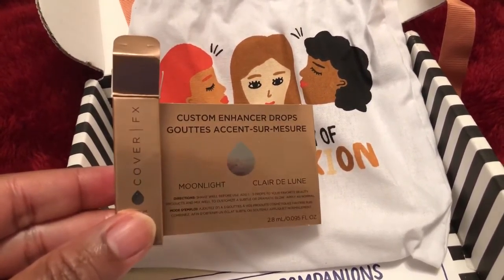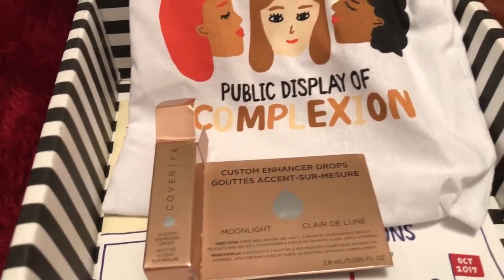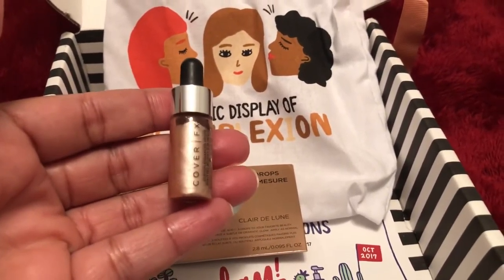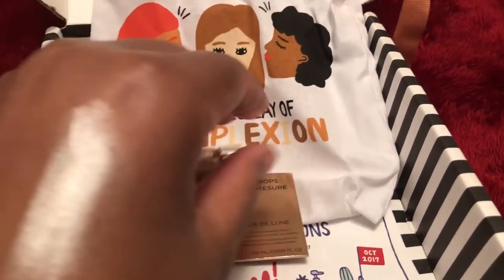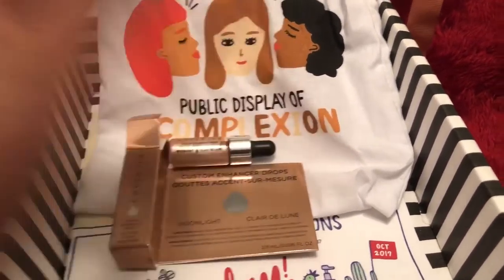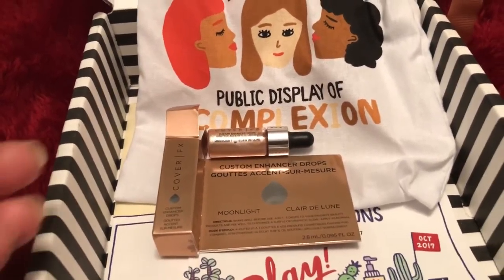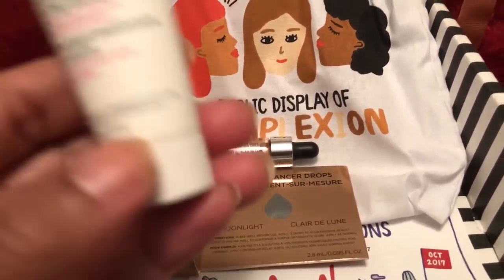This is the Cover FX Custom Enhancer Drops in Moonlight, and here's what it looks like. You can either use that as a highlight or you can add it to your foundation or moisturizer.